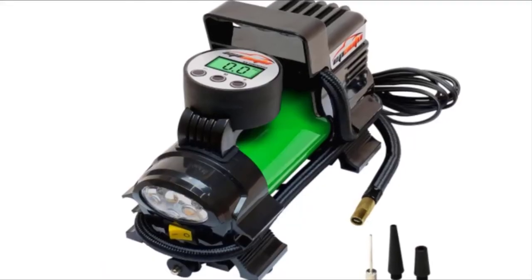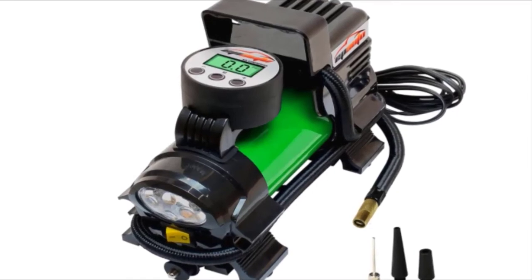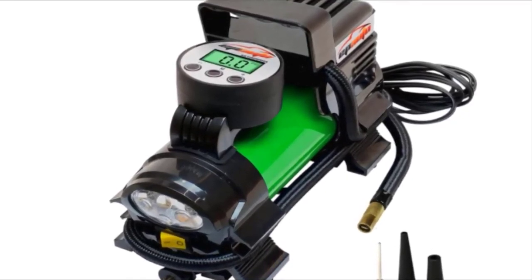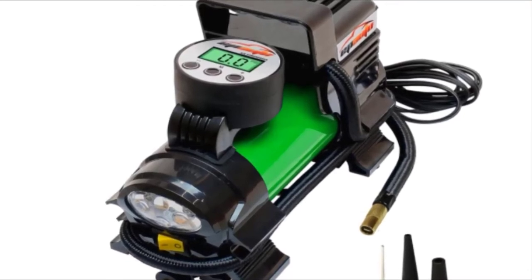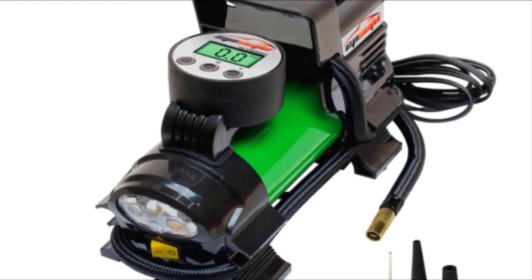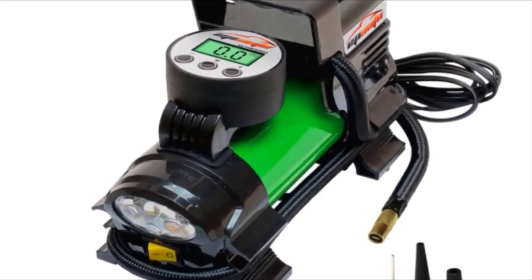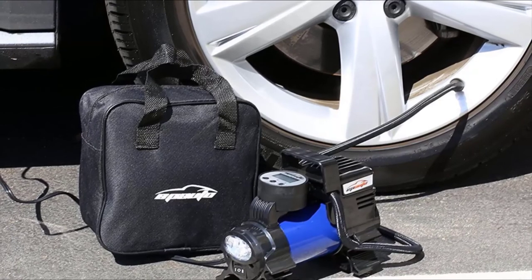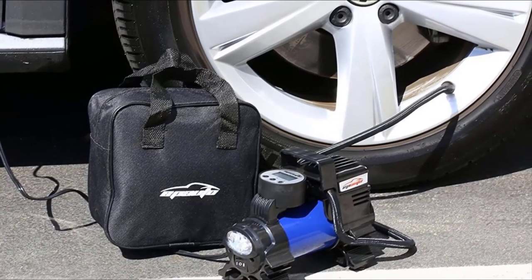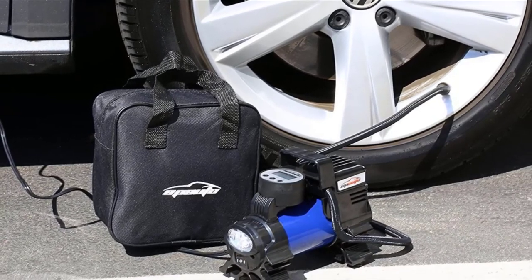The air compressor lacks a storage tank; instead it pushes compressed air directly into the hose for immediate use. It can refill flat tires in emergencies. A built-in flashlight helps you locate the tire valve and makes you more visible on the roadside. The compressor plugs into the 12V socket in your vehicle and inflates the tire to the pressure you specify. As the tire reaches the indicated pressure, the unit shuts off automatically.